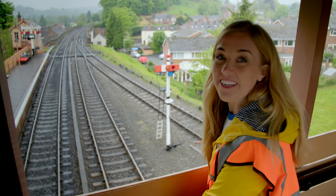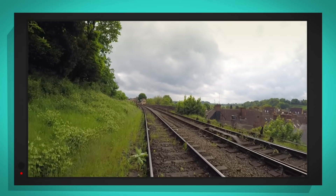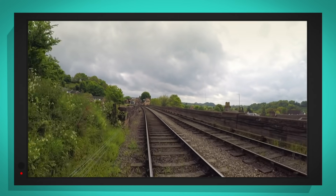Right, let's see the train drive over the points. Here comes the train! I've put my special camera on the front of the train so we can see exactly how it changes tracks.